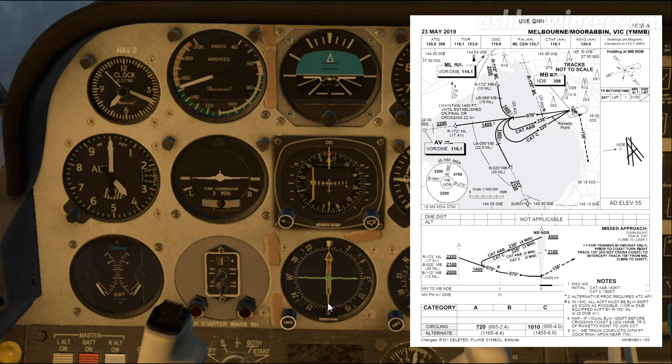Currently, the tail of the needle indicates where we are, and the head of the needle points to where the nav aid is. So if we imagine the nav aid is here, we're here, tracking towards it.